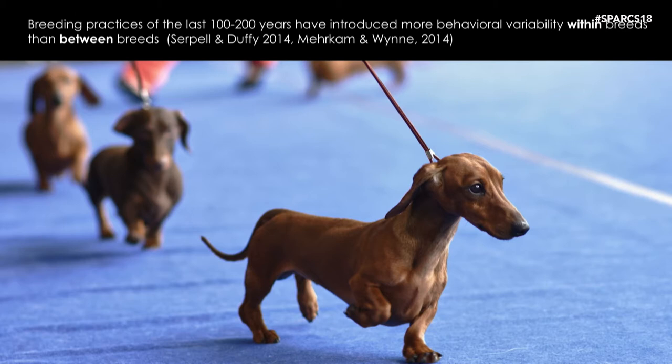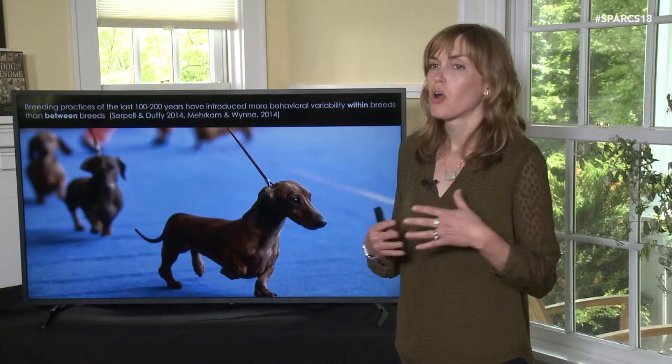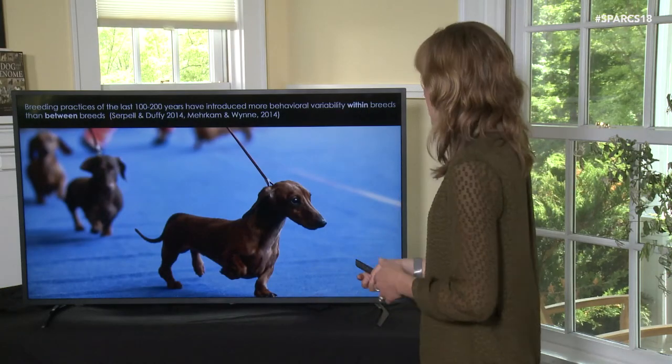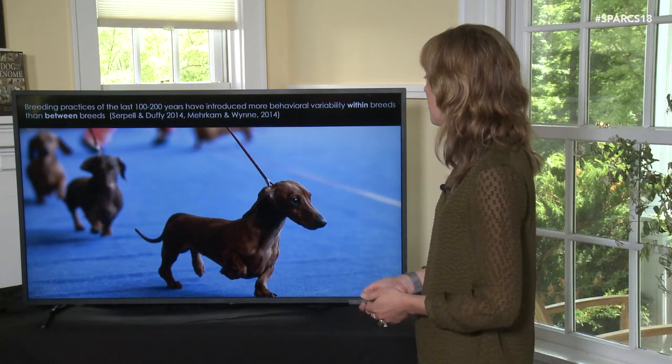Some of the research is now showing that we actually have a lot more behavioral variability within a breed than between different breeds of dogs. That means that while three Dachshunds may look very similar in terms of conformation — their body shape and size — they could actually behave quite differently from one another. They are all individuals even though they look very similar.